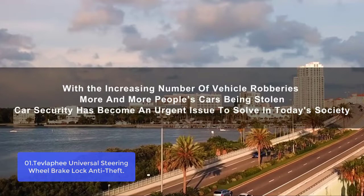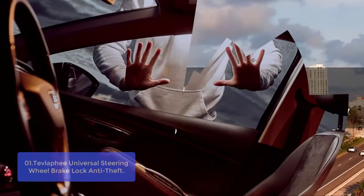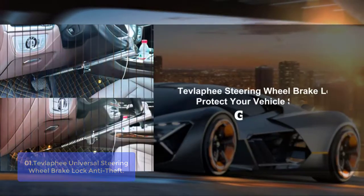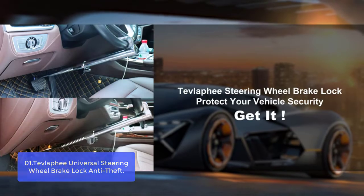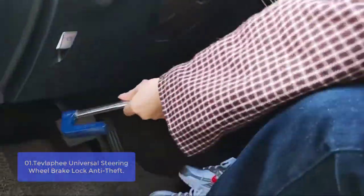List number 1: Tevlafi Universal Steering Wheel Brake Lock Anti-Theft Retractable Double Hook Car. It is a car lock that can prevent the theft of your car using only one device. The triple locking system improves the security and durability of your car.